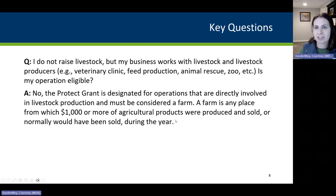Another key question: I do not raise livestock, but my business works with livestock and livestock producers. Some examples may be a veterinary clinic, feed production, animal rescue, or a zoo. Is my operation eligible? No. The Protect Grant is designated for operations directly involved in livestock production and must be considered a farm. A farm is any place from which $1,000 or more of agricultural products was produced and sold, or normally would have been produced and sold, during the year.